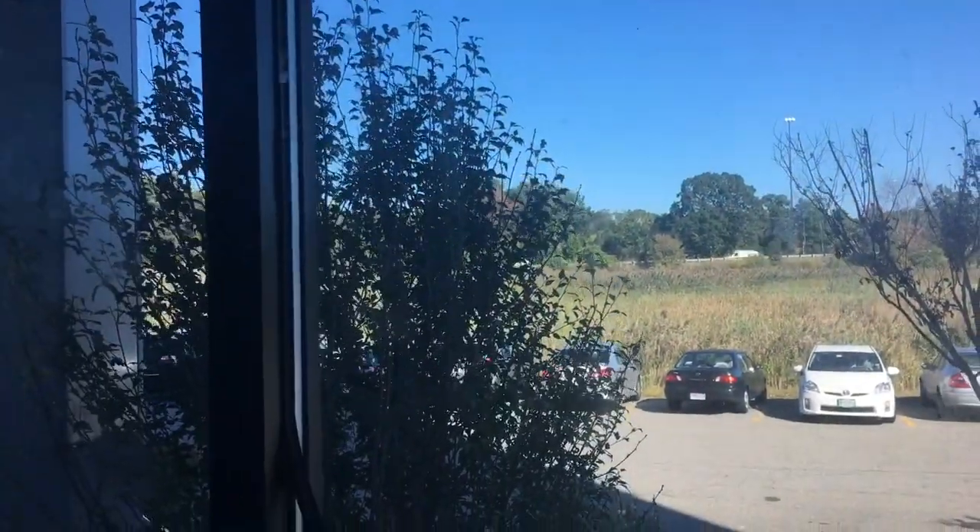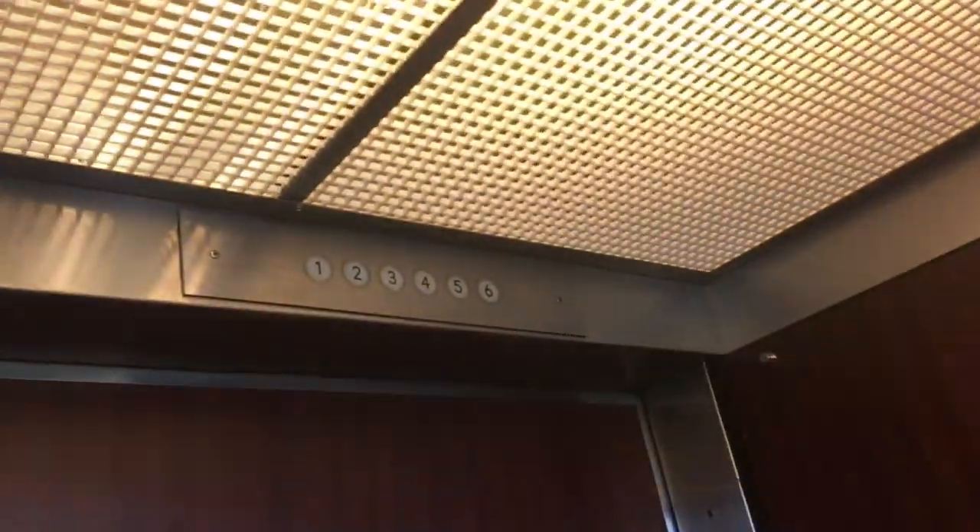I filmed this elevator on my dad's phone in 2013, and I never got the chance to come here and get a re-take. So here's a fresh take for you.